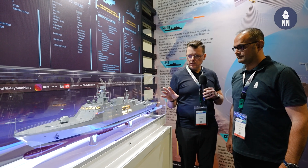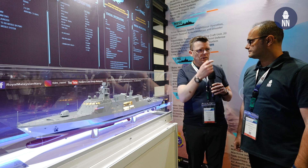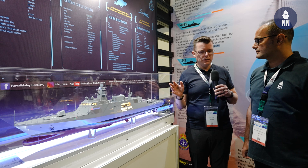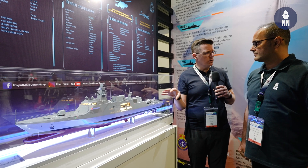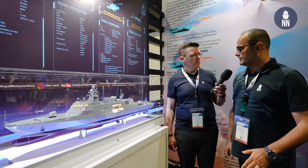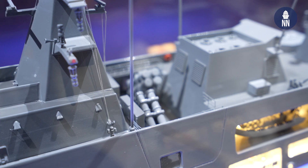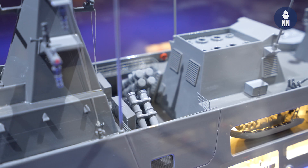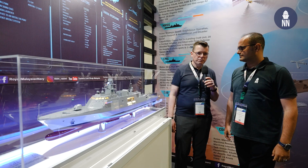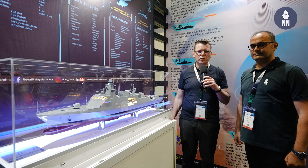This is a Turkish design — the corvette for Ukraine is made in Turkey, and the corvettes for Pakistan are made both in Turkey and Pakistan. As far as I learned, the first ship will be built in Turkey and the remaining ships are not certain yet, but probably will be built in Malaysia. But STM hasn't selected the shipyard yet. Thank you very much, Typhoon. That was the LMS Batch 2 model on the RMN booth at DSA 2024.